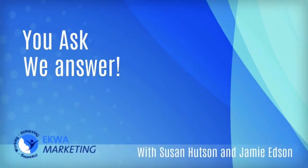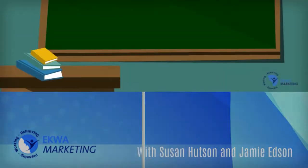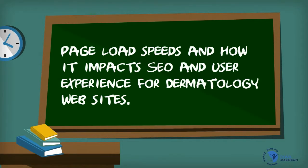Hello everyone, this is Susan Hudson, VP of EquiMarketing. And this is Jamie Edson, Equi's Marketing Communication Specialist. And today we're talking about page load speeds and how it impacts SEO and user experience for a dermatology website.